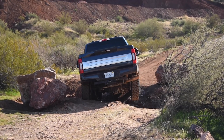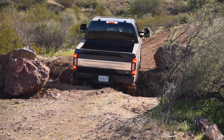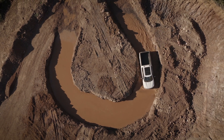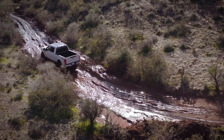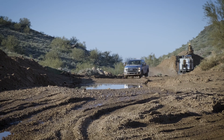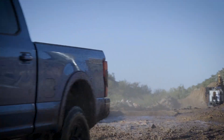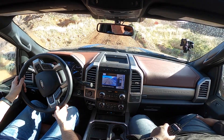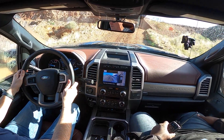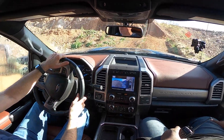Throughout the rest of the course were a variety of other challenges: a twitch section that put suspension articulation to the test, a water feature demonstrating the Tremor's 30 inches of water fording capability, muddy roads, and a high-speed mud pit just for fun. The Tremor's trail control system, forward-facing camera, and 360-degree bird's-eye view take the guesswork out of difficult terrain — you don't touch the brake or gas, just steer.